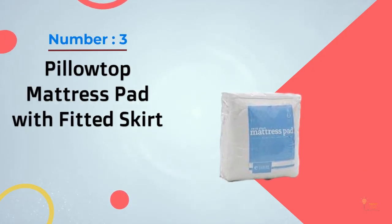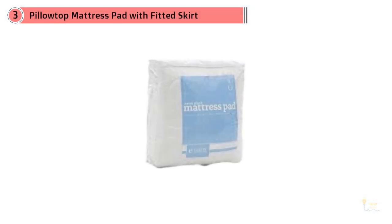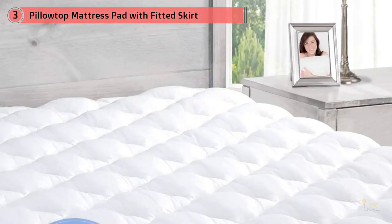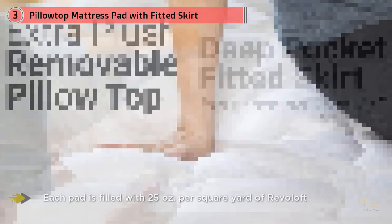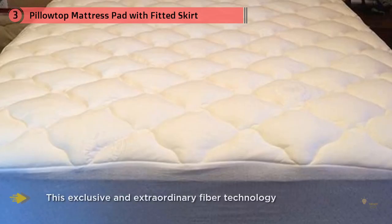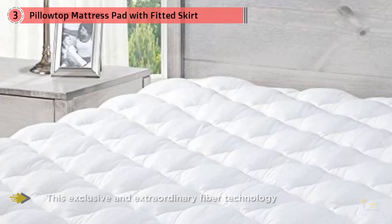Number three: Pillow Top Mattress Pad with Fitted Skirt, King Mattress Pad, 76 by 80 inch. This mattress pad is perfect to revitalize your sleep and will fit mattresses up to 18 inches deep. Laboratory tested and certified safe according to Consumer Product Safety Commission Part 1632, without the use of flame retardant chemicals. The PolySOFT cover uses unique polyester fiber clusters to provide an extraordinary level of comfort, with a polyester-cotton blend backing for optimal comfort.